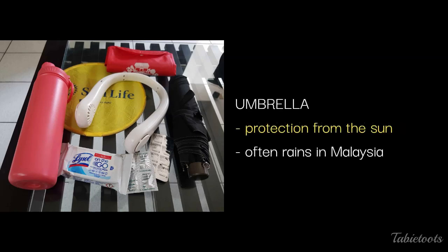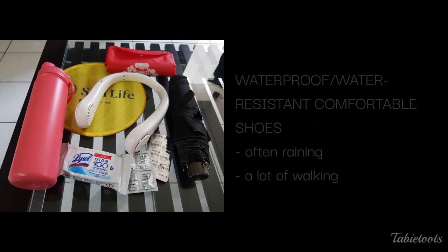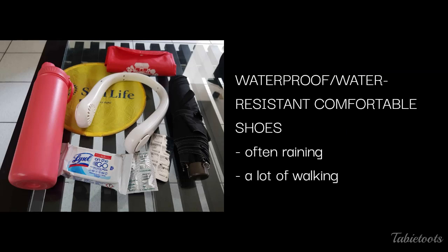Next, an umbrella is essential to protect you from the scorching sun. Even my companion who doesn't usually mind the sun didn't resist when I covered him while walking outside. Also, it rains a lot in Malaysia — during our trip it always rained in the afternoon and sometimes until early evening. It's recommended that you wear waterproof or water-resistant shoes to keep your feet dry, as sidewalks can have puddles and other unpleasant things at night. You may also do a lot of walking, so wear something comfortable.